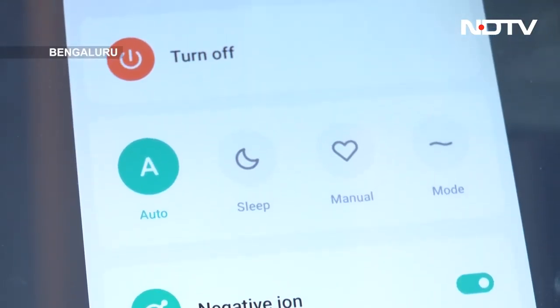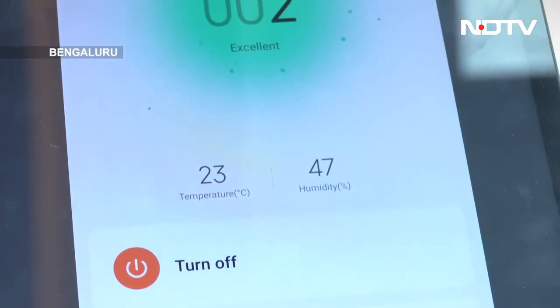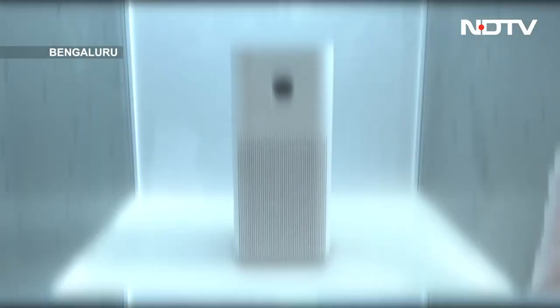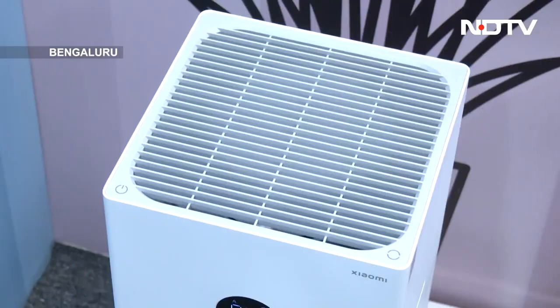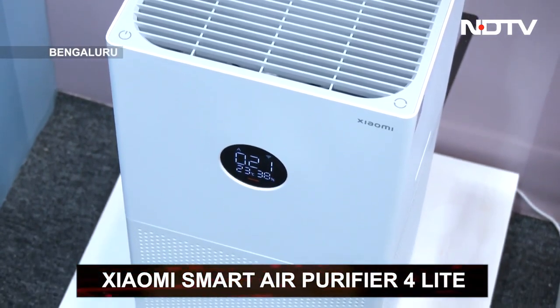Not only that, it's even quieter than before — only 32.1 dB on sleep mode. What's even more impressive is that on the same sleep mode it only uses 3 watts of power. So not only is it cleaning and refreshing the air around you, it's also saving energy in your house. It's an incredible product. It also has a Light version which is slightly cheaper and a little more compact if that's what you're going for.